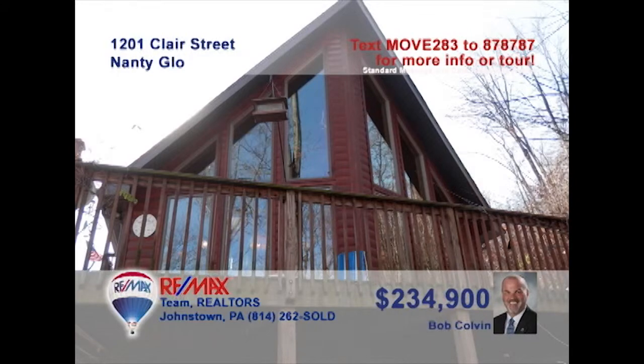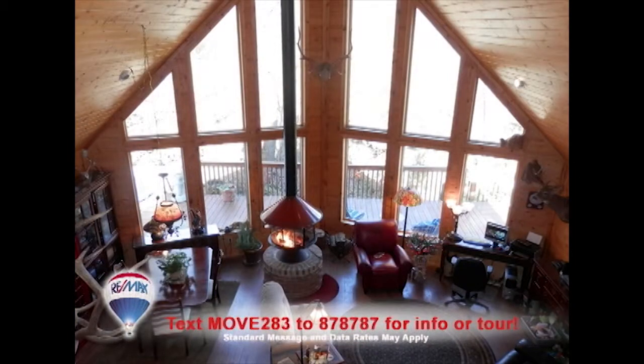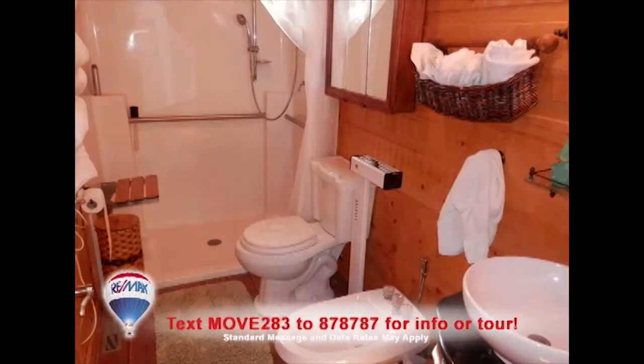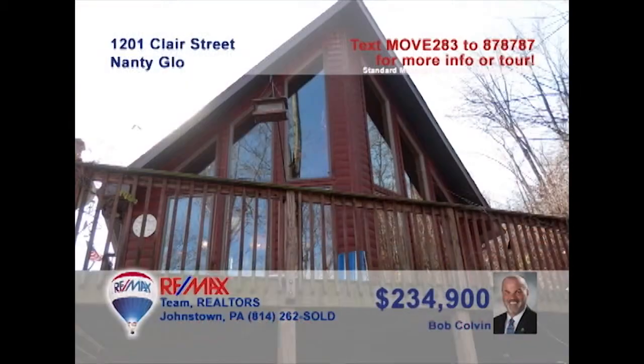You won't believe your eyes when you see this breathtaking home on nearly three-and-a-half private acres. The main floor is a spectacular open space that encompasses the living area, bathed in light by floor-to-ceiling windows. There's a gourmet kitchen with bar area and built-in rack, unworldly comfortable bedrooms, unique bathrooms, and outstanding open-air decks. You need to see this one right away. Contact a Bob Colvin team buyer agent.